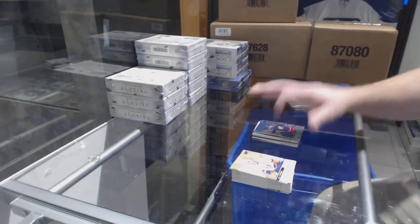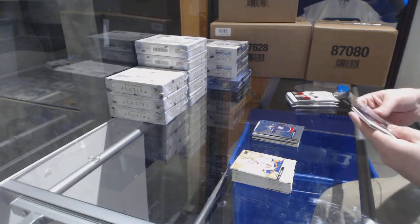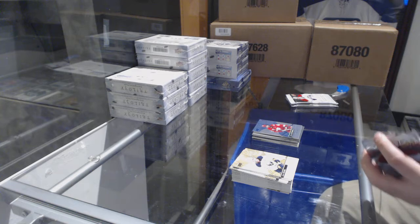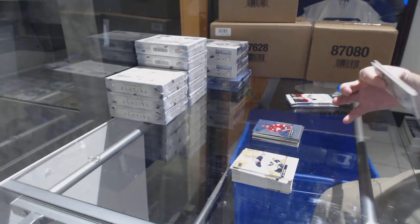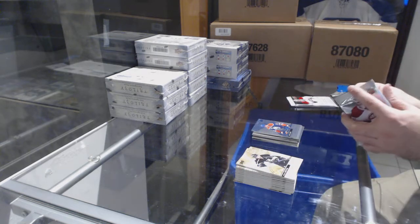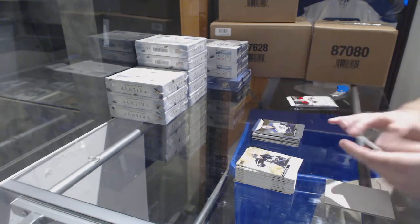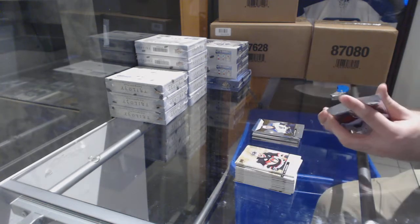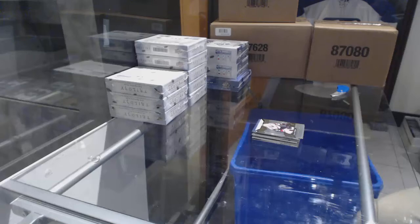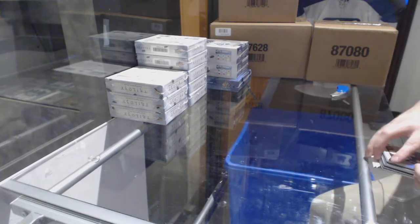Rainbow of Panarin for the Blue Jackets to $9.99. Who has Florida, by the way? Rainbow of Zetterberg for the Red Wings. Rainbow of Blue Cheech for the Oilers. A rookie of Tej Thompson for the St. Louis Blues at $9.99. And a Christian Fisher rookie to $9.99 for the Coyotes — couple of Christian Fishers now.